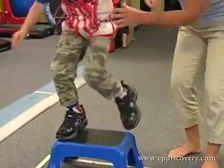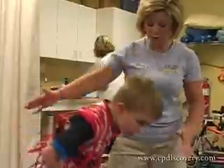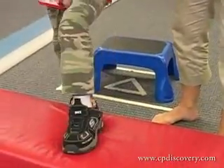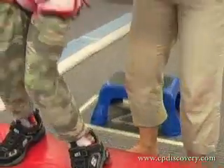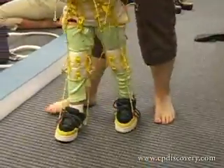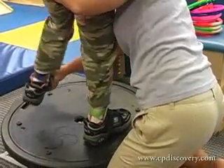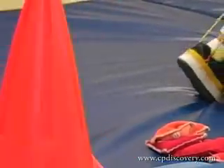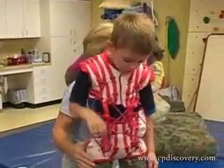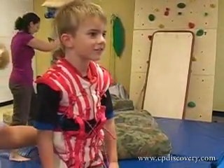The TheraSuit is left on for an hour to an hour and a half. Today they wore it a bit longer, but the lower portion of Seth's TheraSuit was removed so he could do some activities more easily while still getting the benefit of the vest and shorts, since his primary area of weakness is his trunk. By keeping just the vest and shorts on, he can tolerate wearing the suit a little bit longer and still receive the benefit of continued compression and resistance through his trunk. Wearing the suit itself is fatiguing, and having the child do activities in it becomes even more fatiguing.